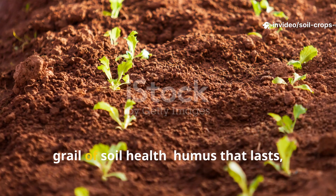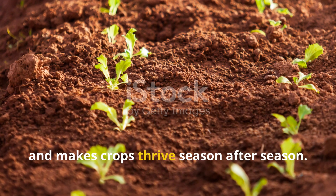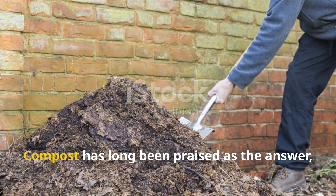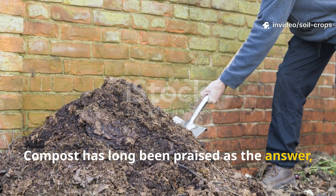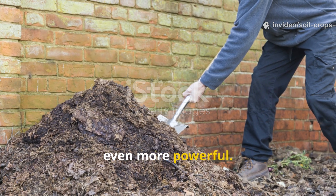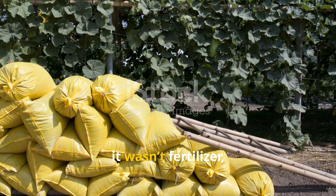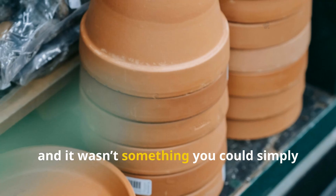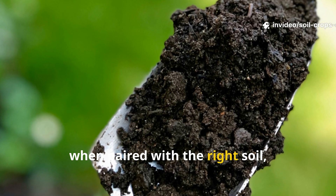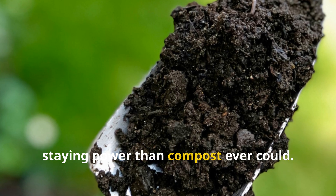Gardeners are always chasing the holy grail of soil health — humus that lasts, enriches the earth, and makes crops thrive season after season. Compost has long been praised as the answer, yet history reveals a forgotten material that pre-World War II farmers considered even more powerful. It wasn't manure, it wasn't fertilizer, and it wasn't something you could simply buy off the shelf. This humble material, when paired with the right soil, built humus more quickly and with greater staying power than compost ever could.